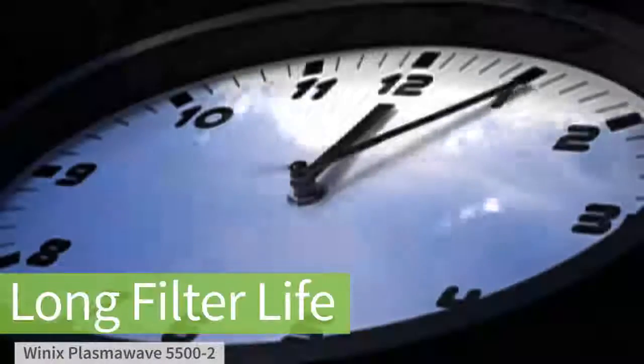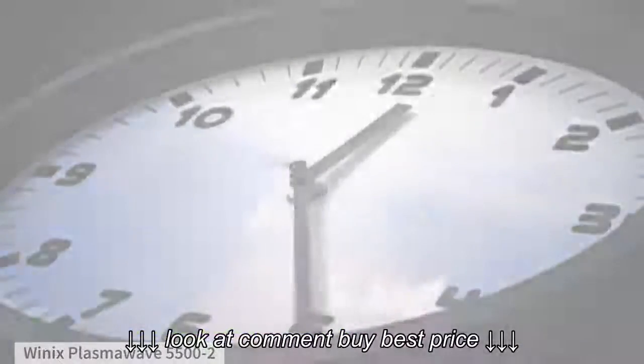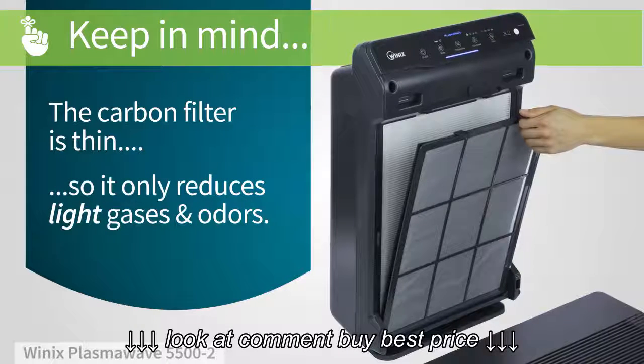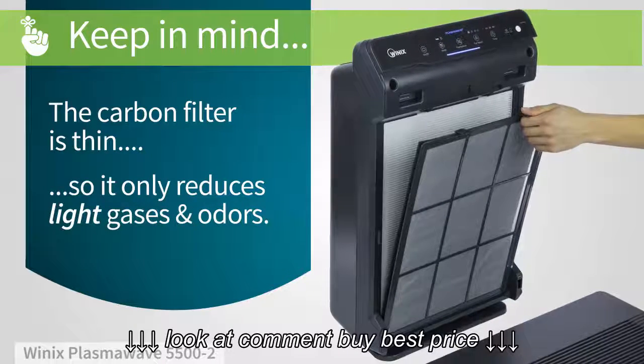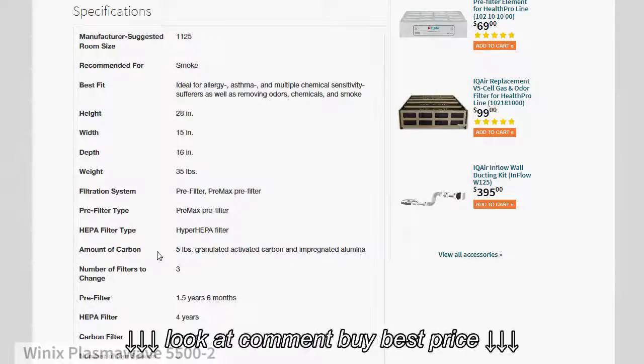An extended filter life means your air stays cleaner longer. It's important to keep in mind that the carbon filter in this model is thin, so it can only remove light gases and odors. If you need stronger odor control, look for an air purifier with a thicker carbon filter.